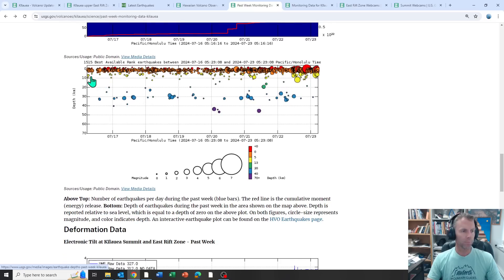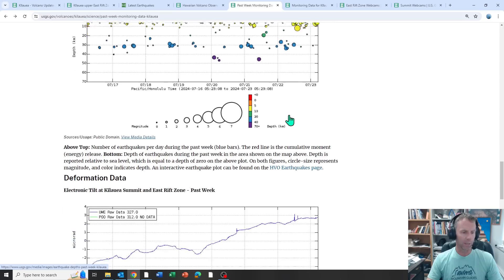Here are the earthquakes shown by depth over that same time period. You can see a lot of shallow earthquakes; the deeper ones are near Pahala to the southwest. You can see these earthquakes really coming in with a lot more vigor and frequency over the past day or two, culminating in the last 12 or so hours with some big circles — a much more intense zone of earthquakes in that region.